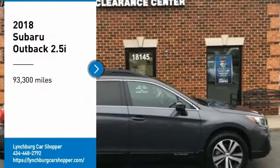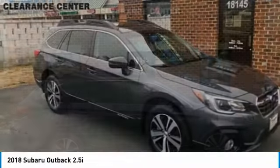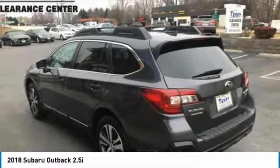We are pleased to show you the 2018 Outback. Take the go-anywhere capability of all-wheel drive and plenty of room for cargo and companions, and you've got the Subaru Outback. Let the adventure begin.